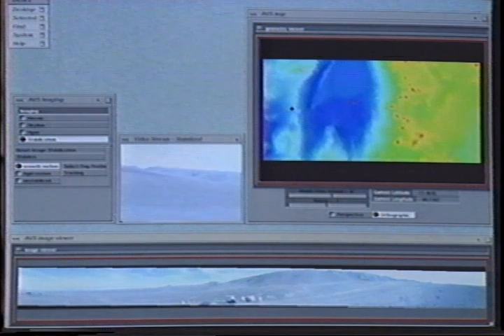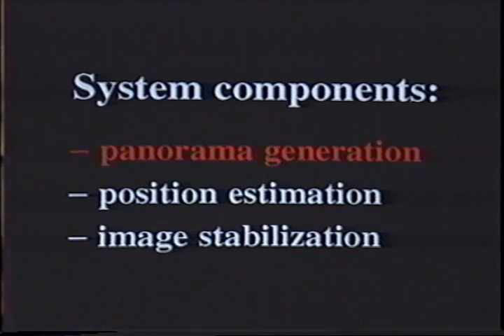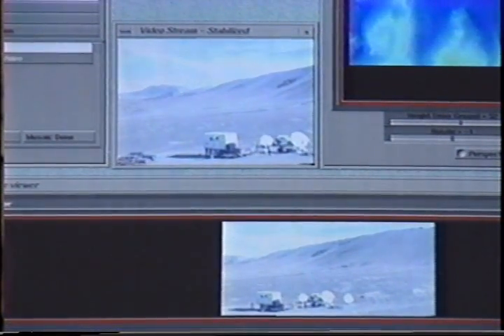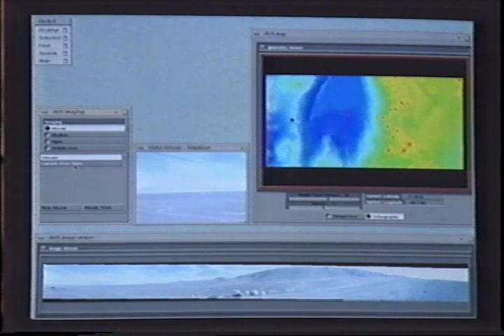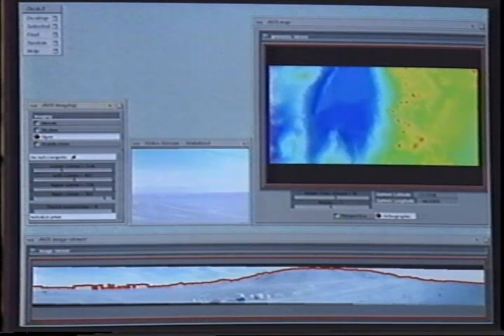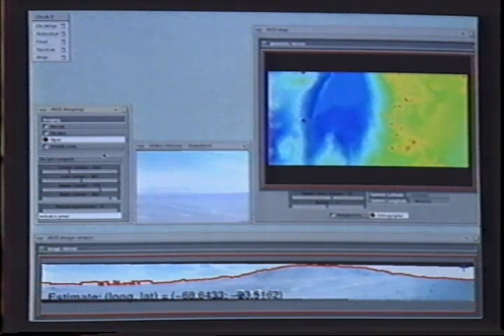The system displays a map of the region being traversed, images received from the rover, and a panorama used to obtain visual features for position estimation. The VIPER system integrates three image processing components. First, a panorama is automatically generated using the images received from the rover. An image registration algorithm stitches the images into a 360-degree mosaic. The skyline is automatically extracted from the panorama and compared to skylines previously rendered from every point in the map. The posterior probability for the rover's position is calculated and the point of highest probability is displayed.